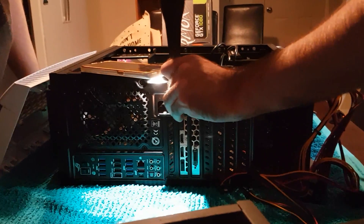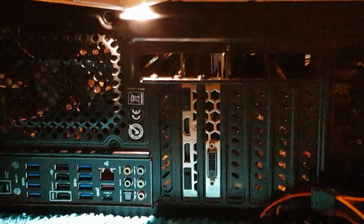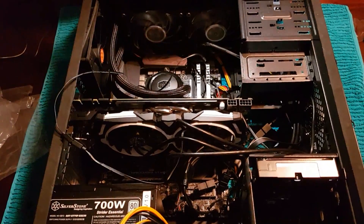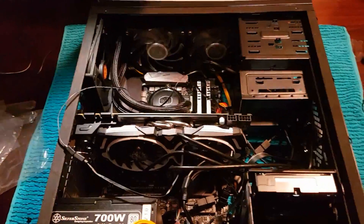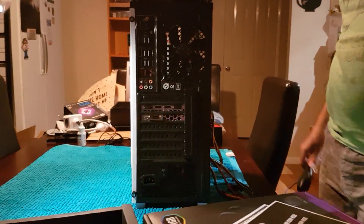We're just hooking everything up. It's a mess right now — cable management has not begun. CPU fan — arrow goes on the right. CPU fan header in the middle and CPU OPT is there. Back plate on.